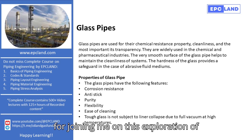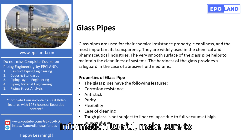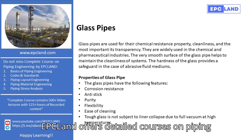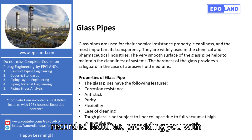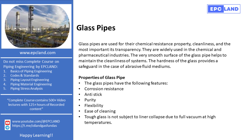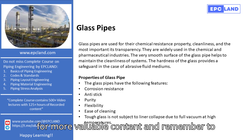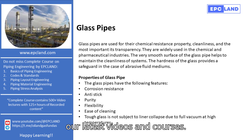Thank you for joining me on this exploration of glass pipes. If you found this information useful, make sure to subscribe to the EPC Land YouTube channel. EPC Land offers detailed courses on piping engineering with over 150 hours of recorded lectures, providing you with extensive knowledge and resources. I'm Sonia, and it's been a pleasure to share my insights with you. Stay tuned for more valuable content and remember to subscribe to our channel for updates on our latest videos and courses.